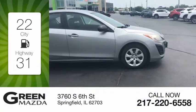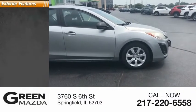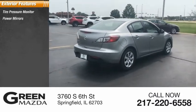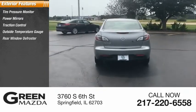Great fuel efficiency saves you money by requiring fewer trips to the gas station. Here are some of this vehicle's great options: tire pressure monitor, power mirrors, traction control, outside temperature gauge, rear window defroster.